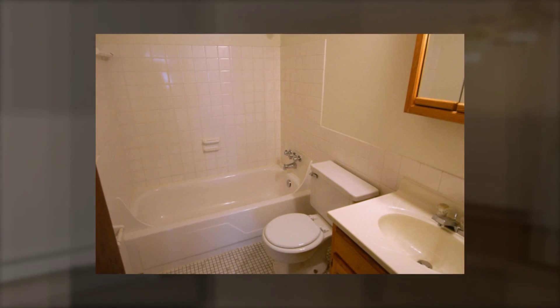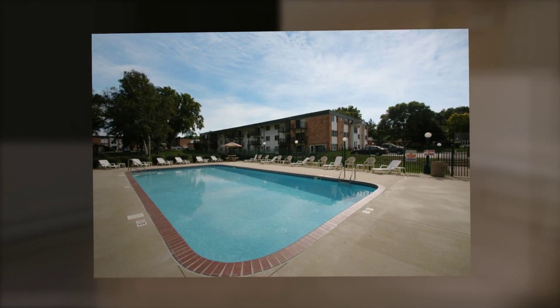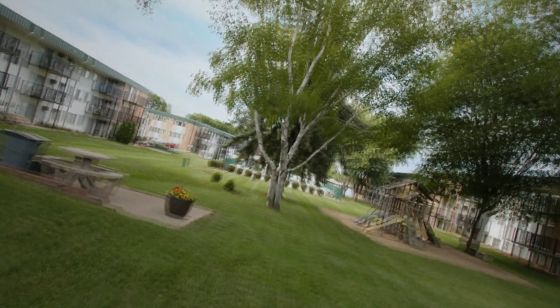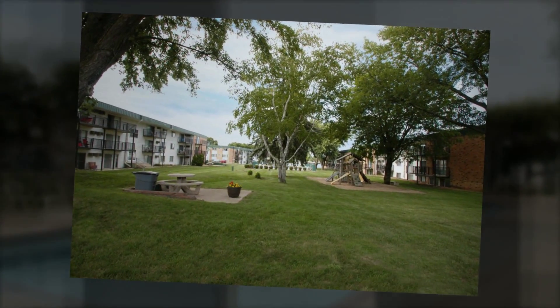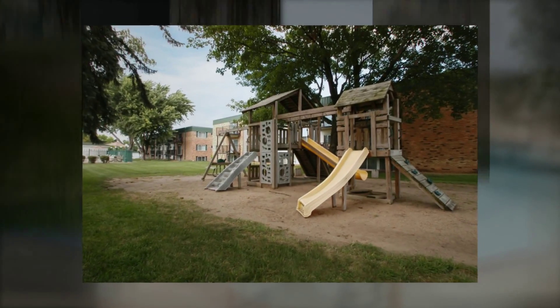Enjoy the freedom of many appealing amenities including laundry facilities, paid water, handicapped accessibility, garage space, patios, and cat-friendly living. We have a swimming pool, courtyard, playground, and community barbecue grill ready for our residents to use freely.